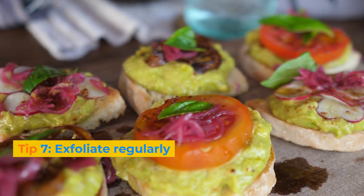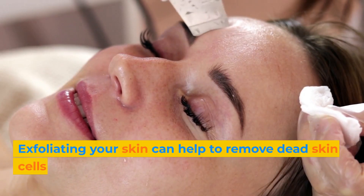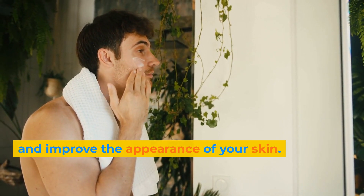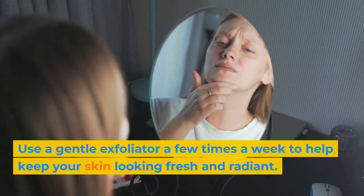Tip 7: Exfoliate regularly. Exfoliating your skin can help to remove dead skin cells and improve the appearance of your skin. Use a gentle exfoliator a few times a week to help keep your skin looking fresh and radiant.